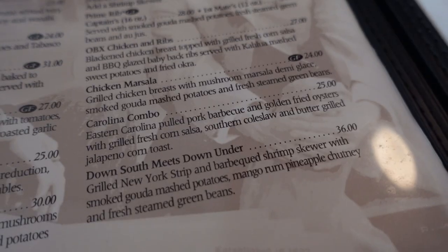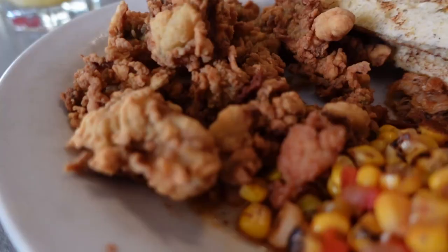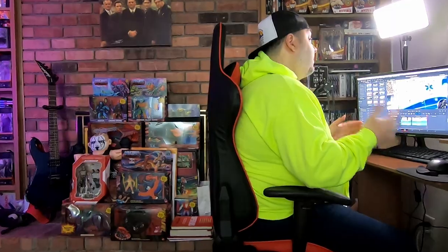My main course was the Carolina Combo — Eastern Carolina pulled pork barbecue and golden fried oysters with grilled fresh corn salsa, southern coleslaw, butter grilled jalapeños, and corn toast. The corn salsa was forgettable — nothing bad, just unremarkable. Same goes for the coleslaw and toast. Being in North Carolina I would have expected the barbecue to be exceptional; it was very good but not outstanding — uniform and lightly kissed with a slightly mustardy, tangy sauce. The seasoning and salt were very good. The fried oysters were pretty darn good — nicely seasoned breading, not too crispy but crispy enough to be fulfilling.